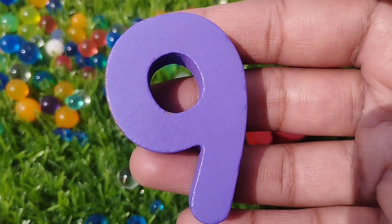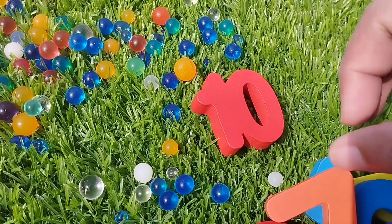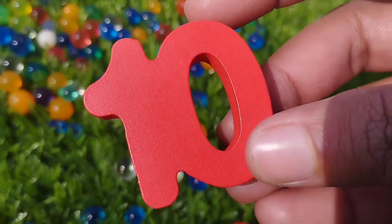The next number is number nine. This is number nine. And ten.